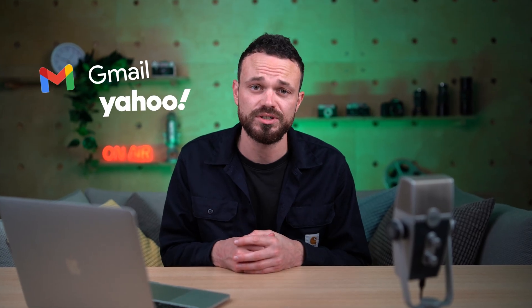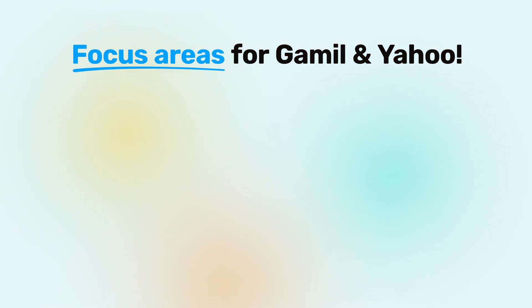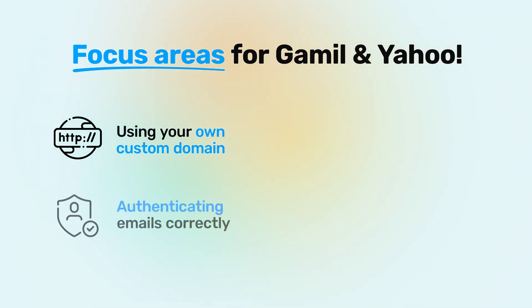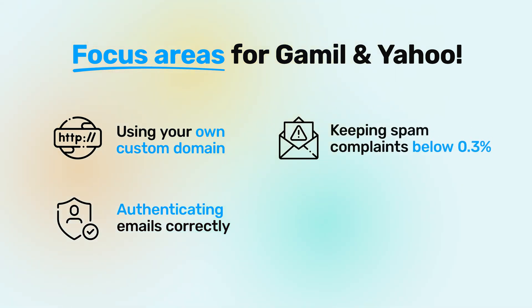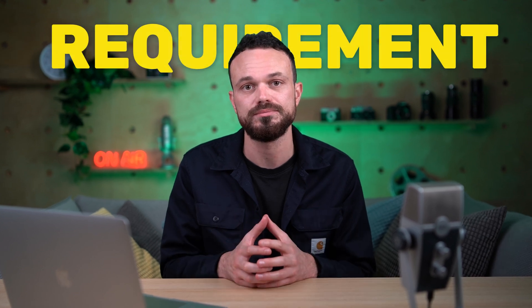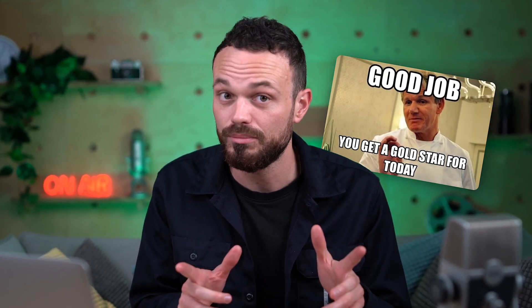So the first most important question: what is actually changing? Both Gmail and Yahoo are focused on four major areas which are designed to help reduce the amount of spam that's hitting their customers' inbox. Those being using your own custom domain — so that means not just a free @gmail.com or @yahoo.com address — authenticating emails correctly, keeping spam complaints below 0.3%, and ensuring an easy one-click unsubscribe process. Something important to note is that all of these changes have long been best practice for email deliverability. The difference now is that they're becoming an actual requirement. So if you subscribe to our YouTube channel, you might already know these tips and have even implemented them already — in which case, good job. But why not watch the video just to be safe? And if you're not subscribed, then what are you waiting for? Hit that big red subscribe button now.